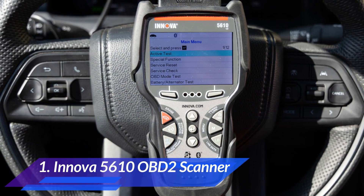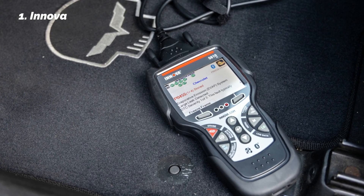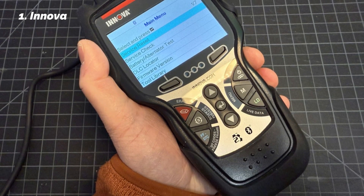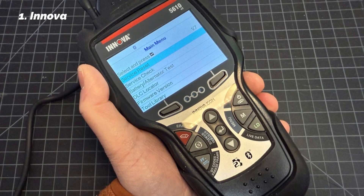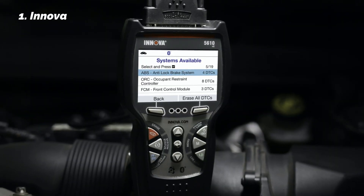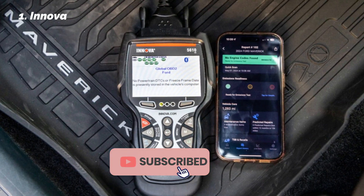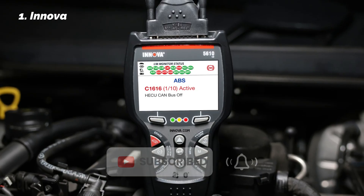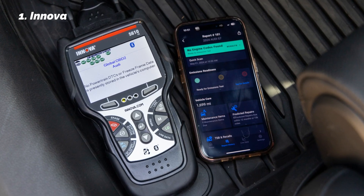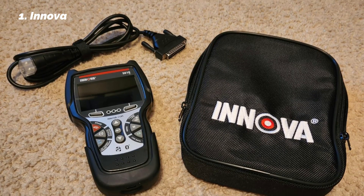At number one, we have the ANOVA 5610 OBD2 scanner. The ANOVA 5610 is my pick for the best OBD2 scanner on Amazon in 2025, priced around $350 to $400. This is a professional bi-directional scan tool, which means it doesn't just read data — it can also send commands to your vehicle systems, the same level of control you'd find in dealership tools. With the ANOVA 5610, you can cycle ABS modules, activate fuel pumps, reset electronic parking brakes, and more. It supports all the major systems: engine, ABS, SRS, and transmission. On top of that, it offers advanced service functions like ABS bleeding, oil reset, battery initialization, DPF regeneration, and system relearns — making it a scanner not just for checking problems, but also for performing maintenance and post-repair tasks.